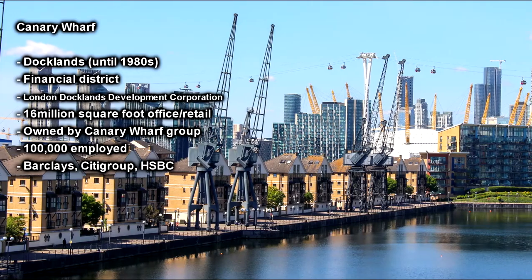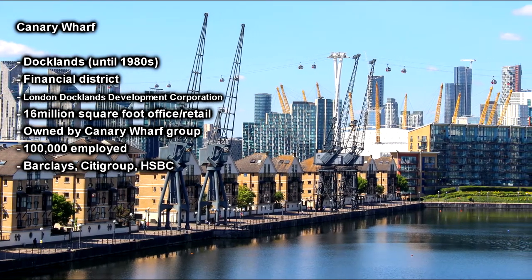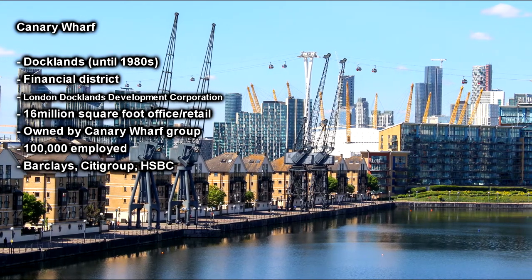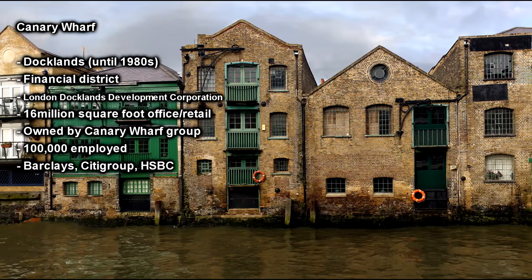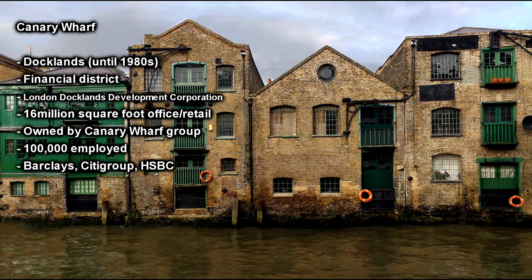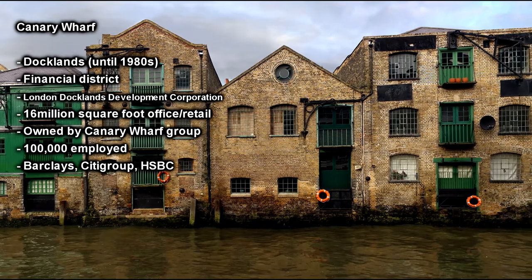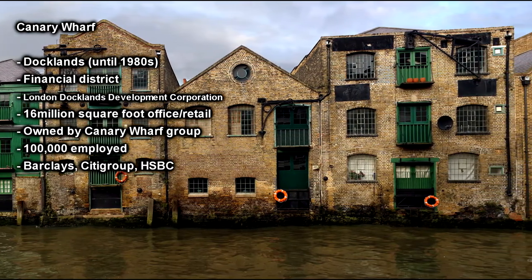From the 1800s the area was one of the busiest Docklands in the world. It could handle massive volumes of a variety of different goods and raw materials. Industries such as sugar refineries, flour mills and timber yards all developed in the area to process the resources that were entering London. From the 1960s the port industry started to decline, with the full closure of the docks in 1980.